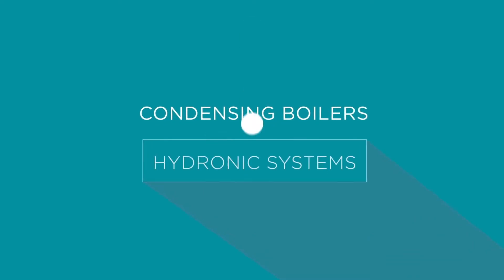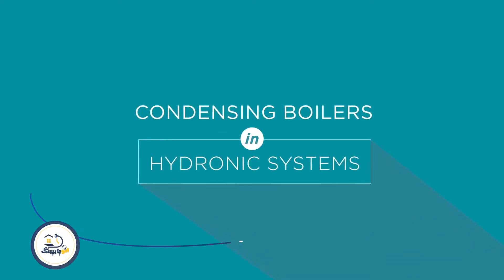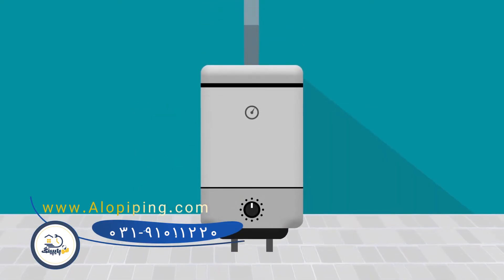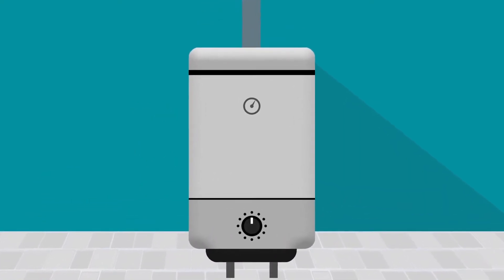Properly designed hydronic systems provide clean, energy-efficient comfort in a versatile package. But the efficiency of a space heating hydronic system is only as good as the boiler that powers the whole process.